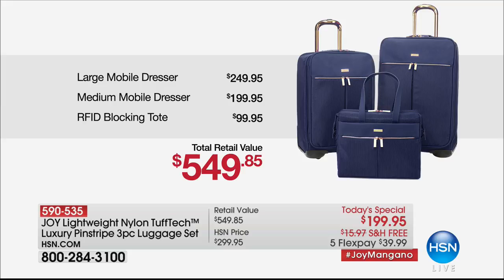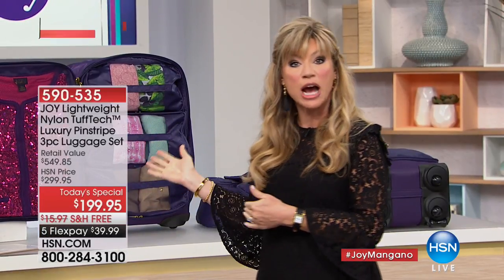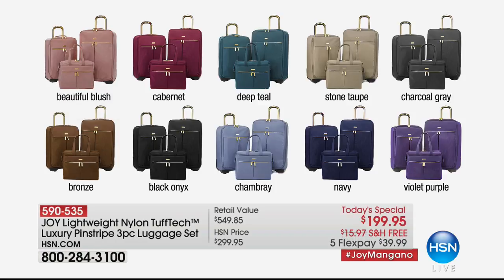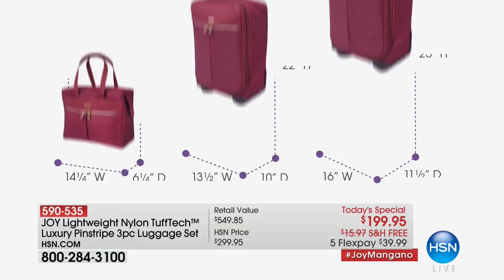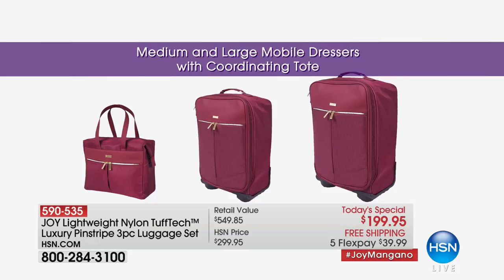That medium mobile dresser is $199 — that's your today's special. You're going to receive the $250 25-inch upright for free, that tote slash briefcase slash handbag free, and the cubes and everything else you're seeing — absolutely free — only if you're ordering today. Last call on black, cabernet, and navy — those will be gone. We did sell out of the gray and the bronze. If you see a color you want, the number to dial is 1-866-376-8255. All free shipping and handling, and open the HSN card to save an additional $40.